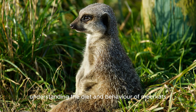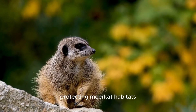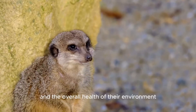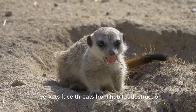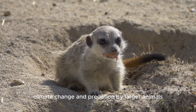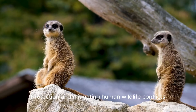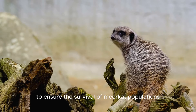Understanding the diet and behavior of meerkats can inform conservation efforts, particularly in regions where their habitats are threatened by human activities. Protecting meerkat habitats ensures the preservation of their ecological role and the overall health of their environment. Despite their adaptability, meerkats face threats from habitat destruction, climate change, and predation by larger animals. Conservation initiatives must focus on habitat protection and mitigating human-wildlife conflicts to ensure the survival of meerkat populations.